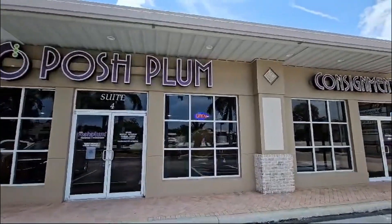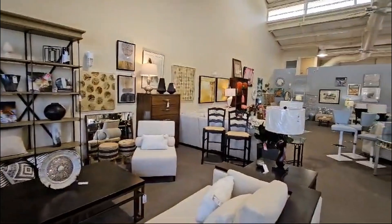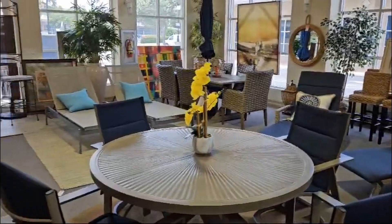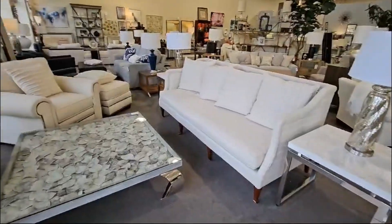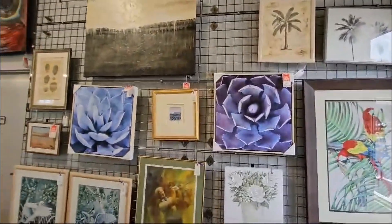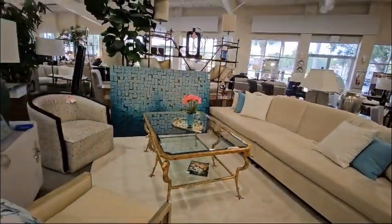The next store I want to mention is Posh Plum. They have two stores, one in North Naples and one in Bonita Springs, both on US 41. This family-owned business has been around for 14 years and has a very good reputation for high-end furniture. I've spent a fair amount of time in the Bonita Springs store, shopping for staging items for my listings. I've come across some really awesome coffee tables, standing lamps, art, mirrors, and some other décor items. They usually have a really good selection of sofas, and the staff in there are just wonderful — they really take their time with you and ensure you leave the store a very happy customer.